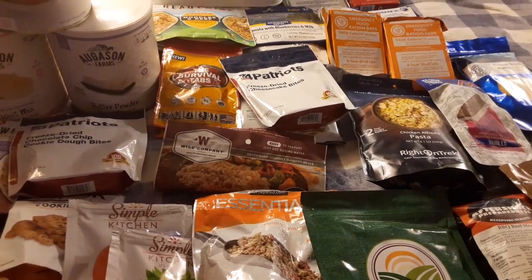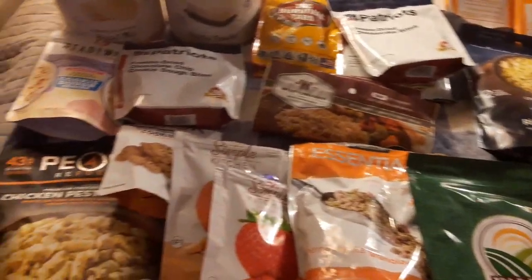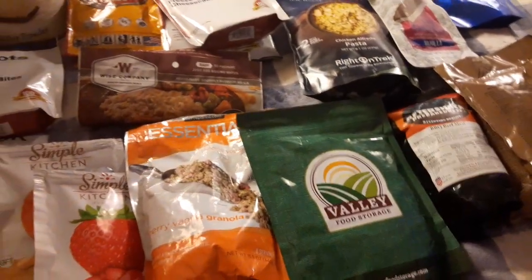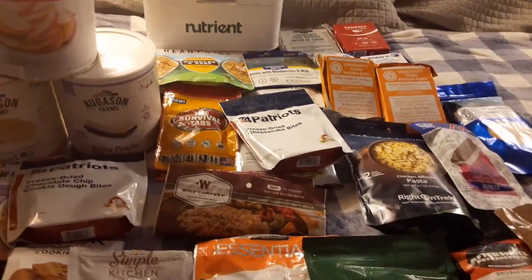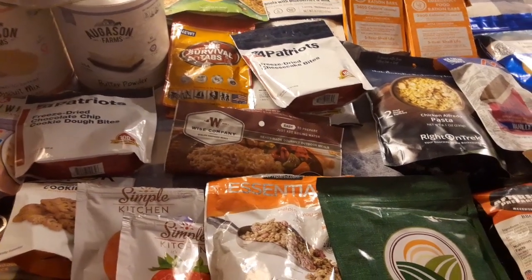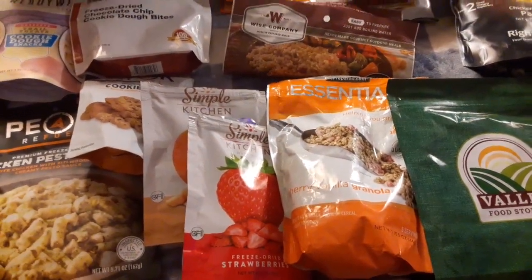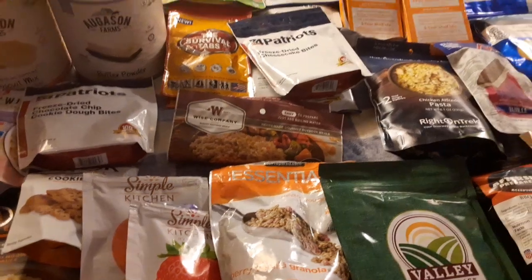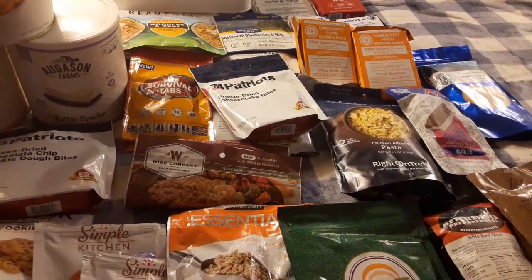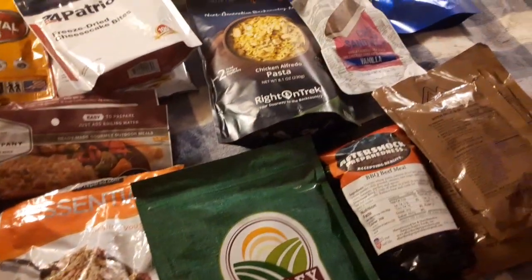Hey, how's it going, everyone? Stuart Sparrowman here. In today's video, we're showing you a bunch of different types of emergency foods. We've been trying emergency foods from all kinds of different companies for a little over three years now — in total, I've been trying them for around ten years in small batches, but really we've been trying to get more in bulk over the past three years. This is just a vast range of different companies, different types of food, and different packaging.